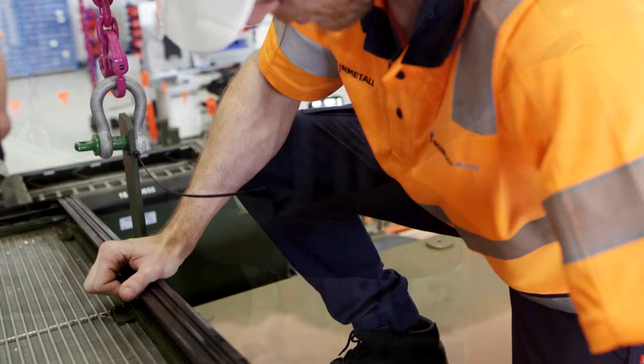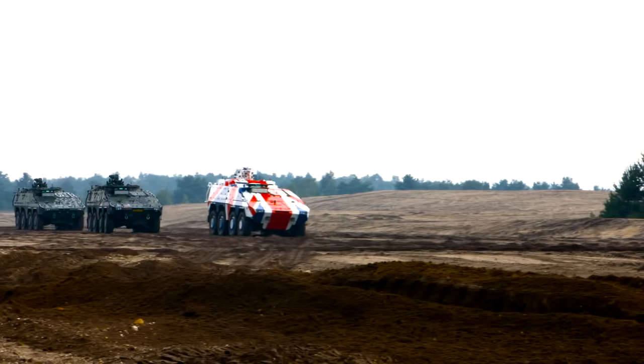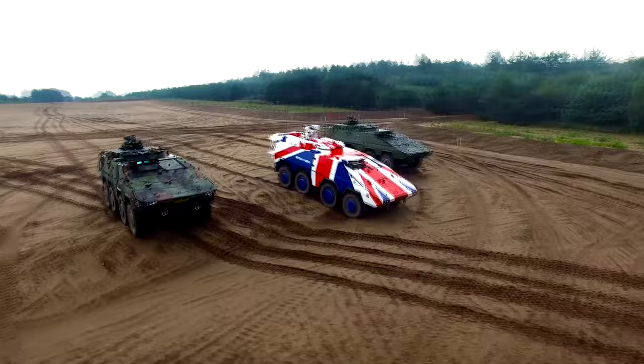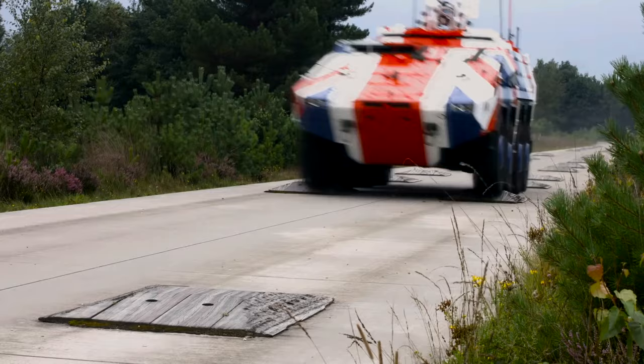The Boxer is also fitted with a central tire inflation system, which helps to improve mobility over difficult terrain. Despite weighing 38 and a half tons, the vehicle has outstanding mobility. It can travel off-road at speeds up to 80 kilometers per hour — a speed that most armored personnel carriers would struggle to make on-road. When the Boxer gets on the road, it can travel just over 100 kilometers per hour, and its range is also over 1,000 kilometers.